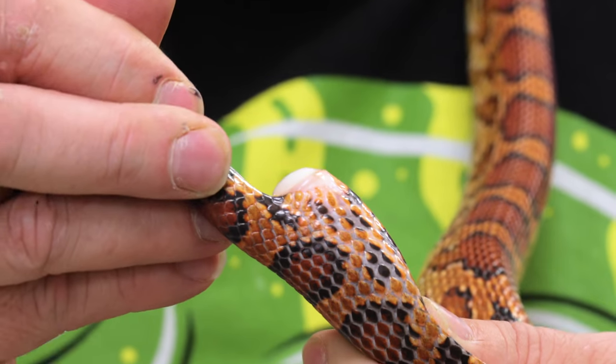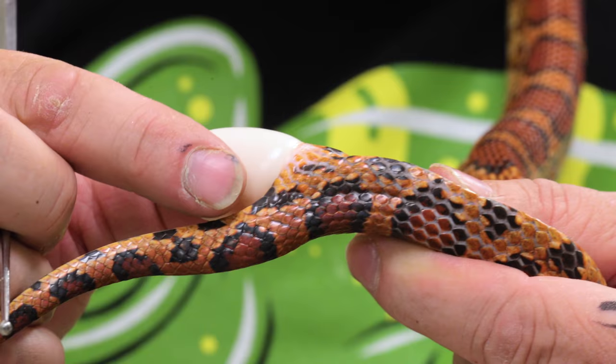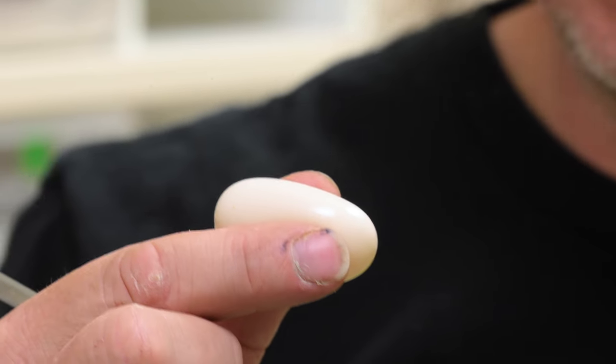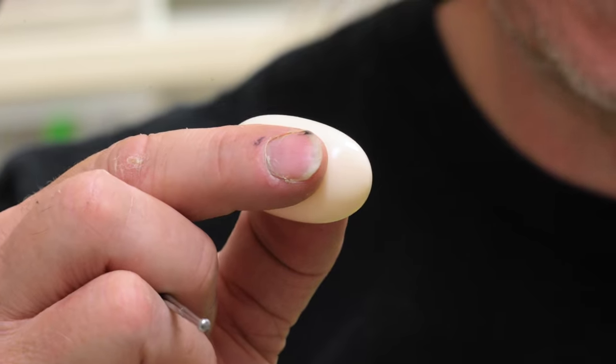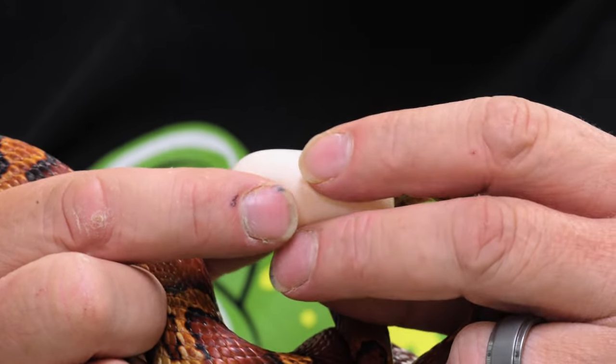There the egg is right there. Looks like we're going to be able to get this egg out — no problem, which is good. Not only did it potentially save her life, but also there's a chance this egg is okay. Usually once they bind up, eggs always go bad, but there's always a chance since it's a relatively fresh clutch. Let's go ahead and get this egg in the incubator, get mama back in there. She should be okay and rebound no problem. That's pretty awesome.